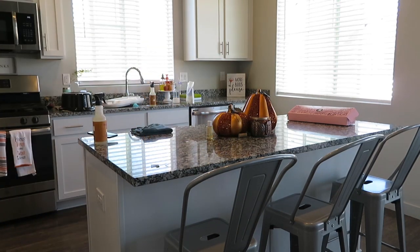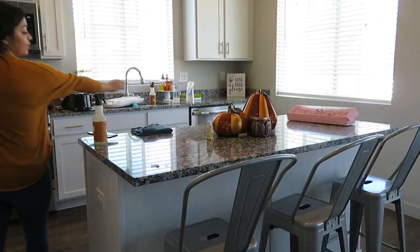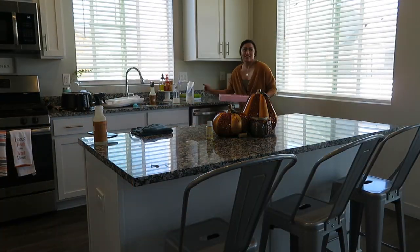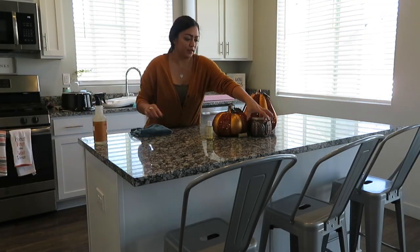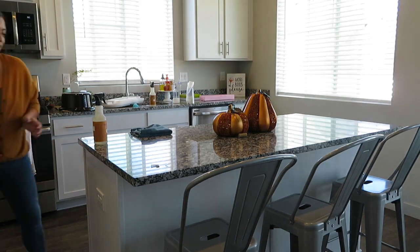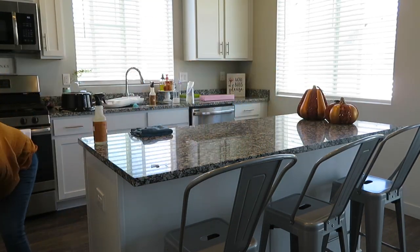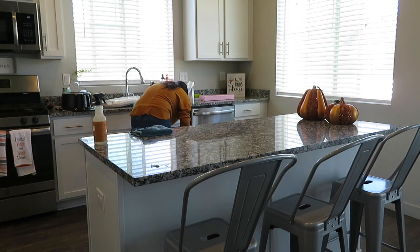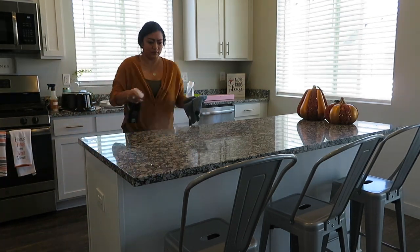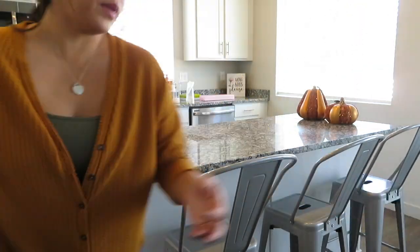Moving on to my kitchen island — this island is just the catch-all for everything. It's where everything gets set and then I always have to go looking for places to put things. That little pink box you see is from Crumble. This place sells the best cookies ever and they are like the size of your face. We buy them in a box of four and just cut them in half and eat them over several days, but they are delicious.